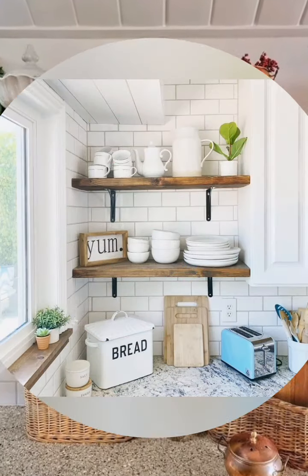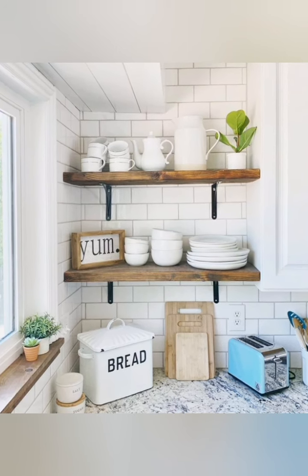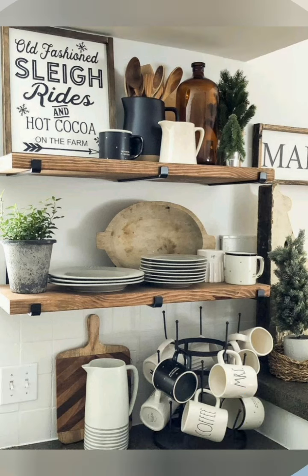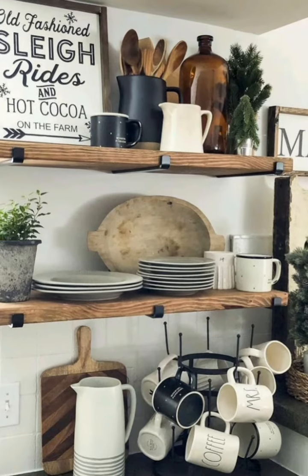Wall-mounted racks: install wall-mounted racks for spices or dish storage. This keeps items off the counter and within easy reach.